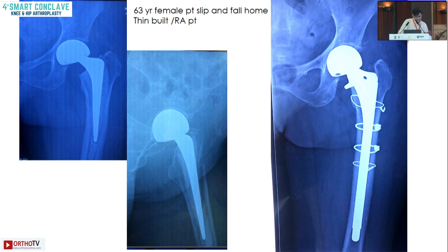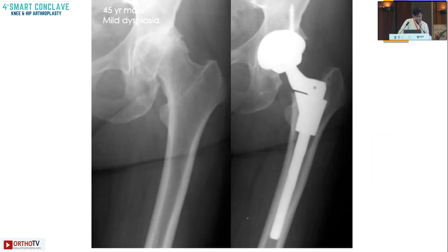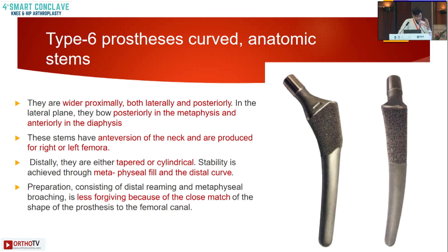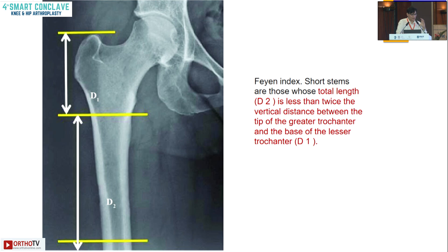A periprosthetic fracture case was salvaged using a type 4 solution — you can see the cortical hold and the scratch fit. Modular designs such as the SROM or restoration stem have a metaphyseal sleeve and a diaphyseal stem; usually only the metaphyseal sleeve integrates with the bone. One dysplastic patient was salvaged with a SROM. Anatomical stems also exist though we don't have personal experience with them. Short stems are defined as any stem whose total length is less than twice the vertical distance between the tip of the greater trochanter and the base of the lesser trochanter.